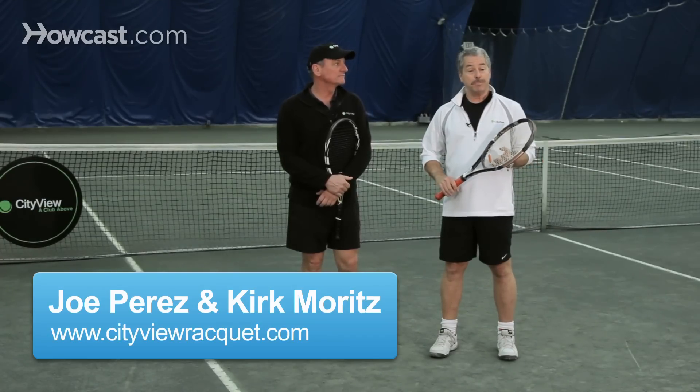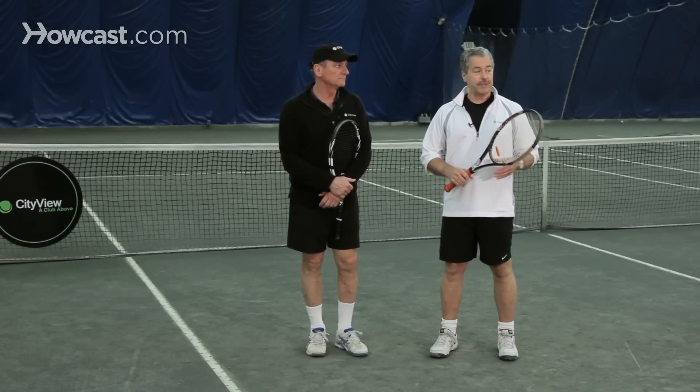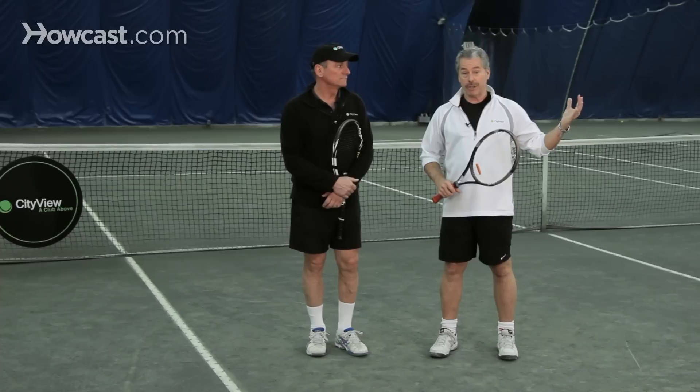There are different styles of play that typically happen in doubles these days. There's one style where the server hits the serve and immediately comes to the net while his partner is already at the net. There's another style where the server hits the serve and stays back. And finally, there's a style where the server is hitting a strong serve and players are having trouble returning, so both players opt to stay back as the serve is hit.